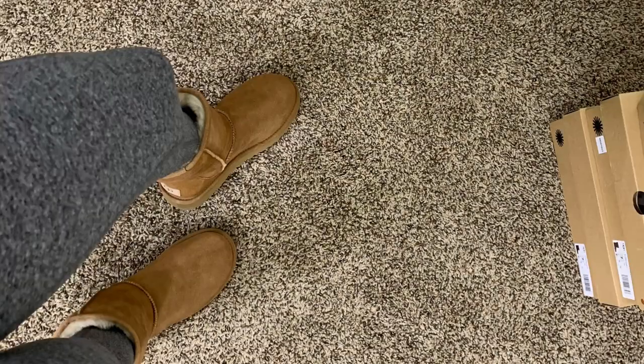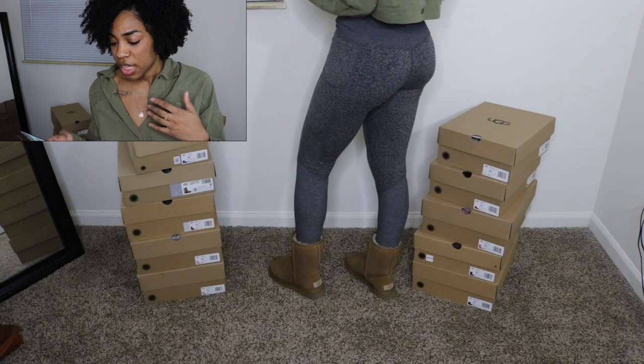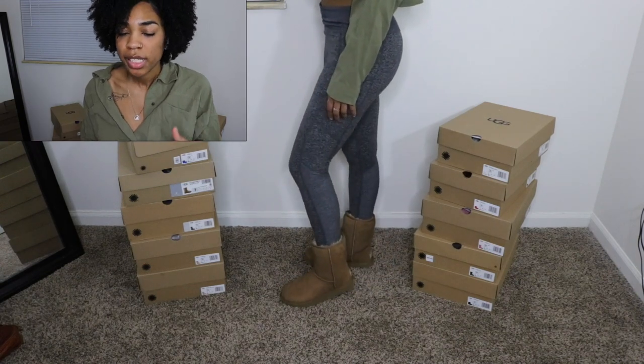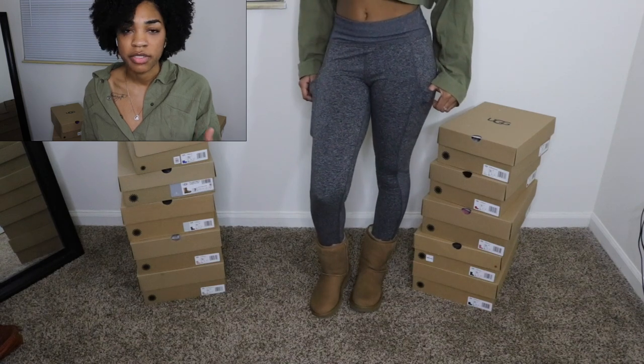So now I'm going to get into the Classic Shorts and I'm going to start off with just the basic colors, then the colored ones, and then the prints. Classic Short 2s — I just have the regular chestnut color, size 7. I do recommend getting from Dillard's because their shipping always comes the fastest.